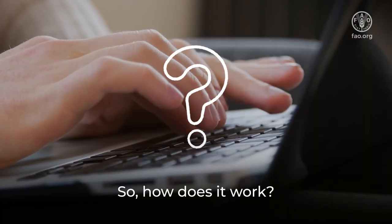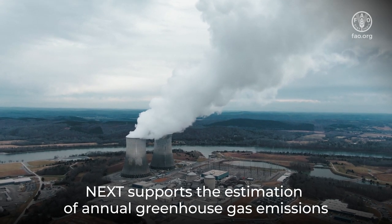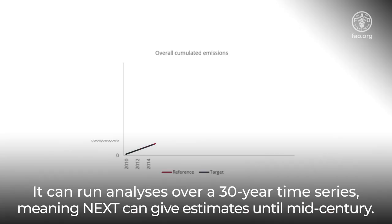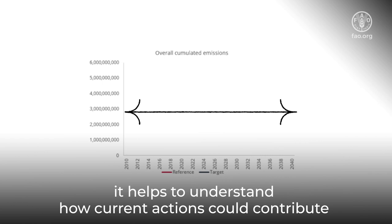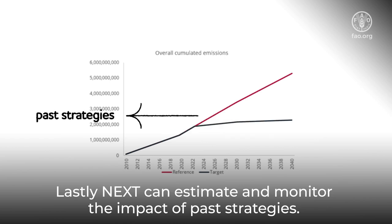So how does it work? NEXT supports the estimation of annual greenhouse gas emissions over the policy or project implementation period, but also beyond. It can run analyses over a 30-year time series, meaning NEXT can give estimates until mid-century. This long-term view can aid planning and decision-making, helping to understand how current actions could contribute to achieving climate commitments by 2050. Lastly, NEXT can also estimate and monitor the impact of past strategies.